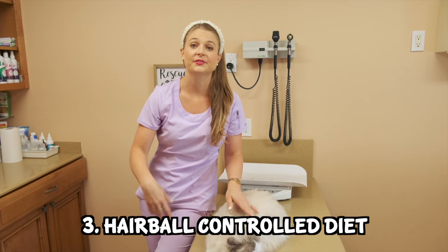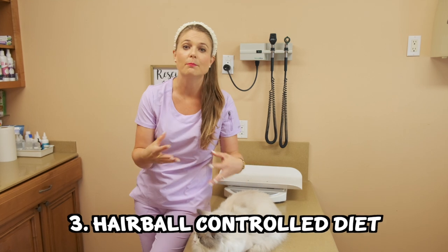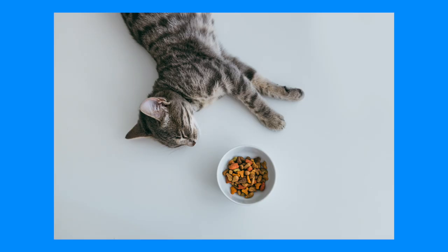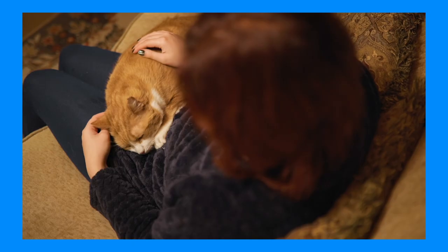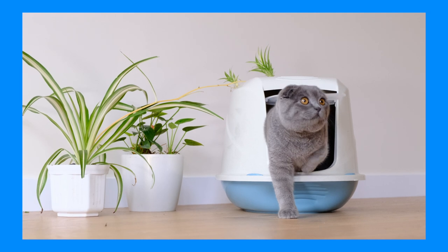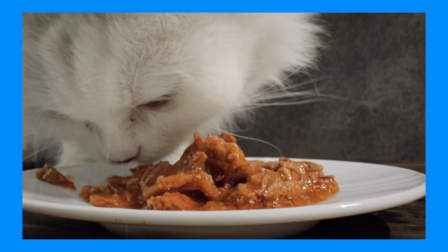Number three is feeding a hairball controlled diet, which is formulated with higher fiber and more omegas to bind to those hairballs and help them easily pass through the digestive system. You can also feed a sensitive stomach or gastrointestinal diet, which will have more fiber in it. Be aware that some hairball controlled diets with too much oil may cause your cat to get some diarrhea, and you will need to find the perfect diet for your cat.